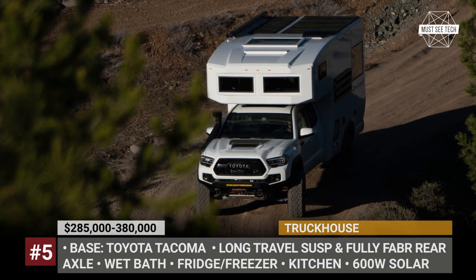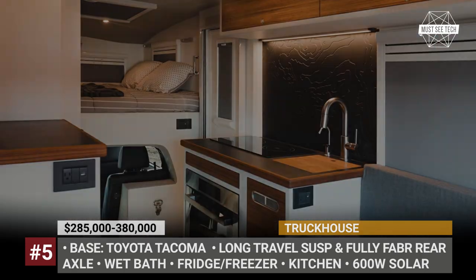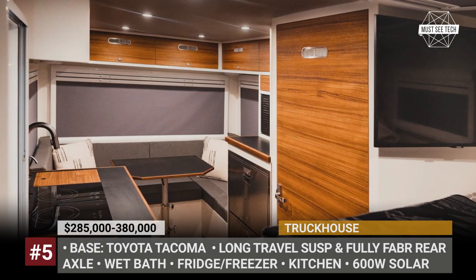The BCT gets expansive solar panels, 600W in capacity, carries 30 gallons of fresh water, and can be upgraded with heated floors and an AC. Standard amenities include a wet bath, a fully equipped kitchen, and an over-cab bed.